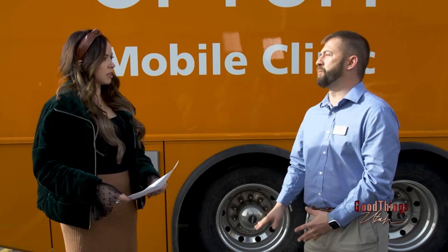If you are an Optum member, is this completely free for you? Yes. If you are an Optum member, it is 100% free to you.